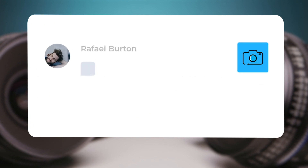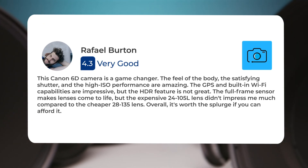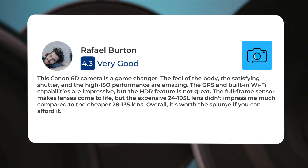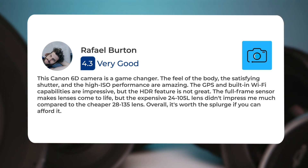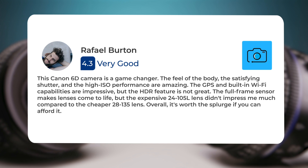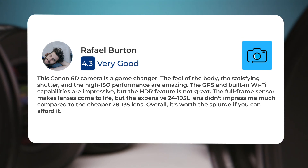For the price, the 6D can't be beat within the Canon family. This Canon 6D camera is a game-changer. The feel of the body, the satisfying shutter, and the high ISO performance are amazing. The GPS and built-in Wi-Fi capabilities are impressive, but the HDR feature is not great. The full-frame sensor makes lenses come to life, but the expensive 24-105L lens didn't impress me much compared to the cheaper 28-135 lens. Overall, it's worth the splurge if you can afford it.